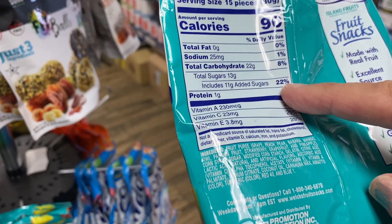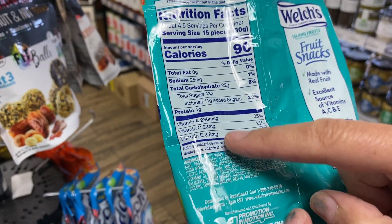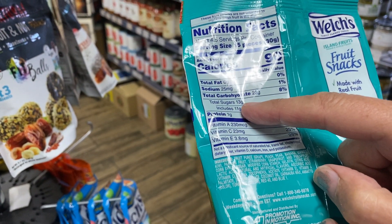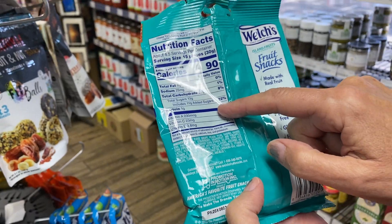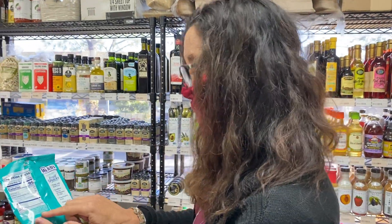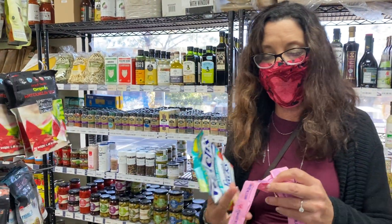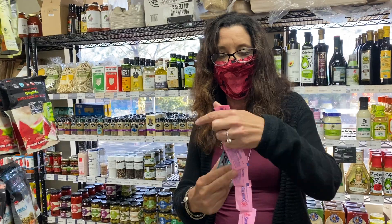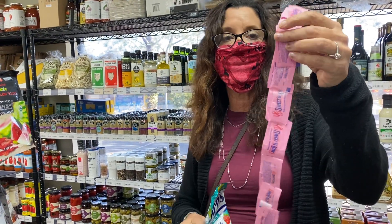Any time the added sugar percentage is above 20, it's too high. So this is 22% of sugar. If you divide 13 grams by 4, that's about 3 teaspoons of sugar. For a child, they should not have more than 6 grams of sugar per day — and this is basically a full teaspoon. So in this little pack, there are now 3 teaspoons of sugar.